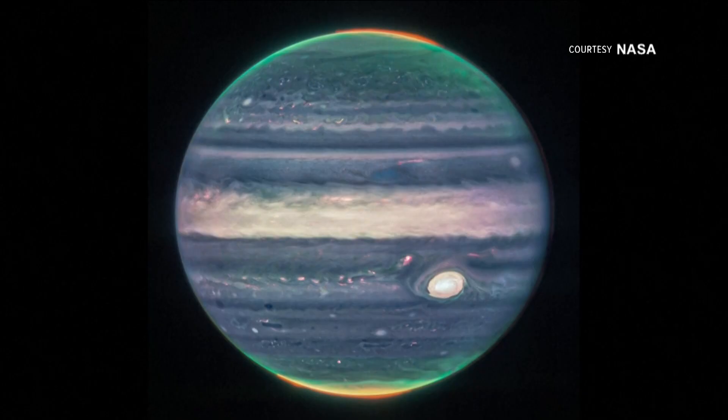NASA's James Webb Space Telescope captured new images of planet Jupiter. NASA released these photos today. They were taken with the telescope's near-infrared camera.